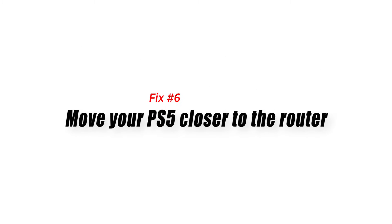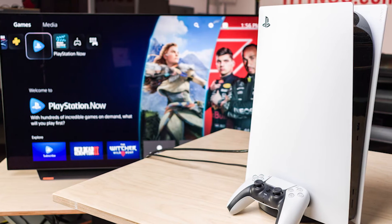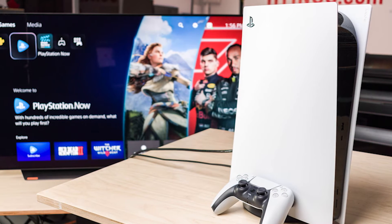Fix number six: move your PS5 closer to the router. If your PS5 is located in another room, try moving it closer to the router to see if there's any difference. Bear in mind that the signal strength of your Wi-Fi is greatly diminished by things like thick concrete walls, glass, or metal.